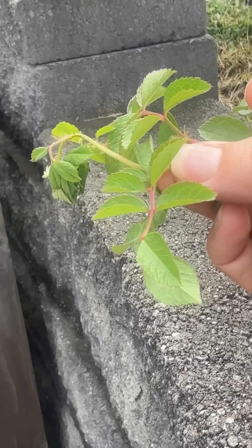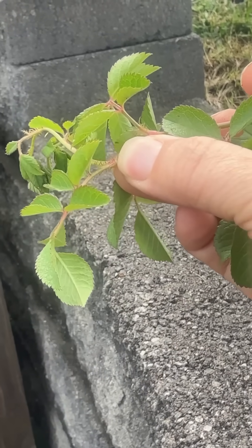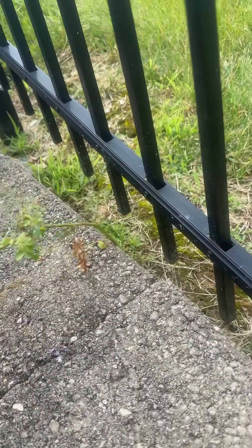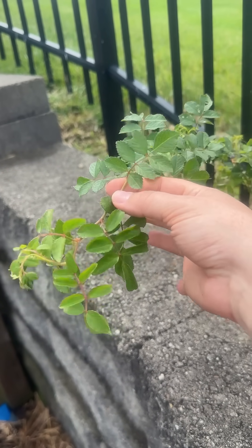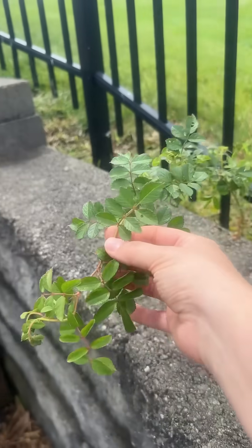So if you find them growing on your property, you know what to do before they go crazy and take over and affect the local ecosystem. This is actually multi-flora rose — you can tell by the little fringes or hairs at the base of the leaves. These plants can grow in a variety of soils, even really poor soil with a lot of rock. In forests and other places it can grow really quickly, really densely, and it will crowd out beneficial native plants. It can also cause a lot of nesting issues for native birds.